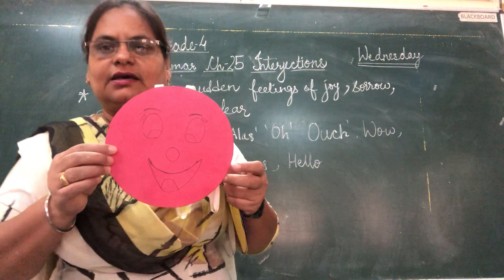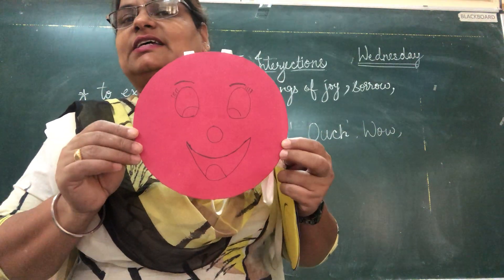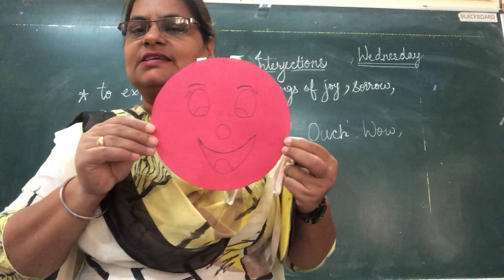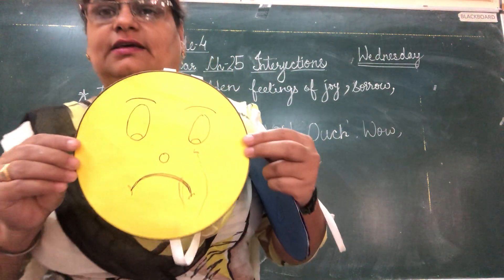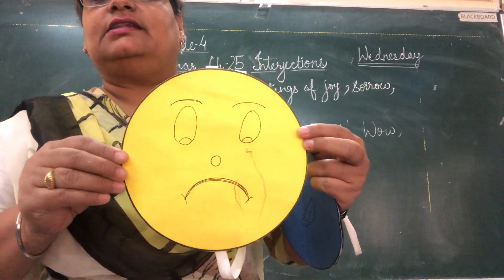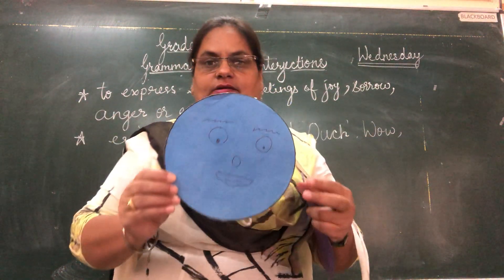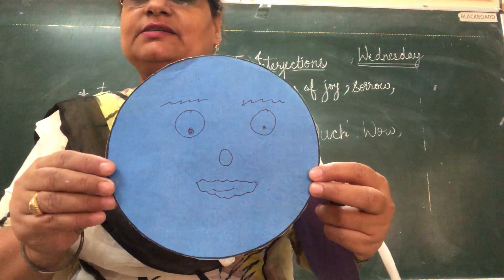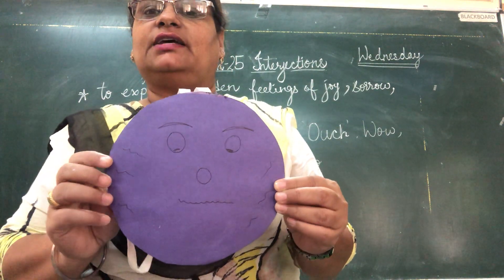If you can see — so what do you see in this face? What expression? This is the expression of joy because this face is a happy face. Another one, if you can see it clearly, this is the expression of sorrow. This face is sad. This boy is in anger. This is an angry face, and this face shows sudden fear.